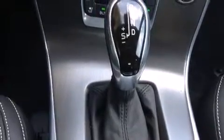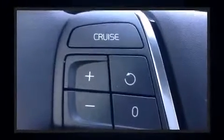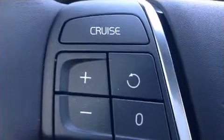Passenger security is always assured thanks to various safety features such as dual front impact airbags with occupant sensing airbag, traction control, anti-whiplash front head restraints, a security system, and four-wheel disc brakes with ABS.